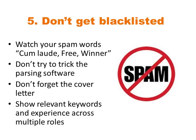Don't neglect the cover letter, because it's often also looked at by these systems and by employers — it's an ideal opportunity to market your skills to them, so don't miss that opportunity.